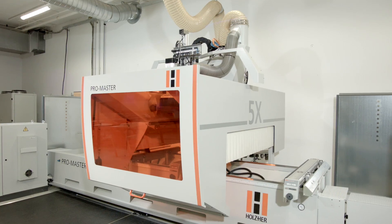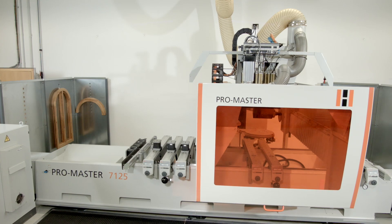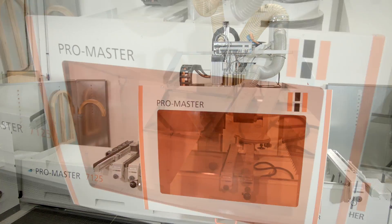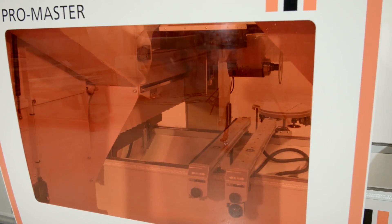The Promaster 7125 is the powerful and universal 5-axis CNC for your company. With generous working dimensions and a fully equipped machine package, the Promaster 7125 is the perfect fit for your shop.